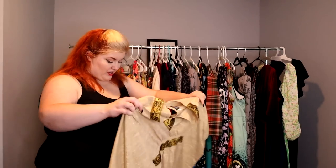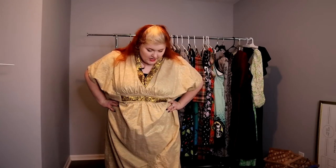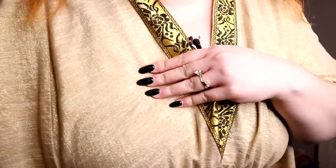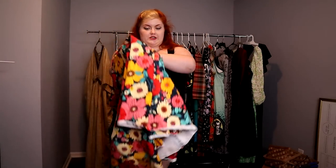Here we get into some trying on. This is a caftan from The Oblong Box Shop — I went through a phase where I thought caftans were going to be my thing. It's not the most form-flattering but that's not really the point. It's really comfortable, breezy, and lightweight, with gold thread woven in giving a little shimmer. I think every vintage gal should have one caftan in her arsenal and this is currently mine.